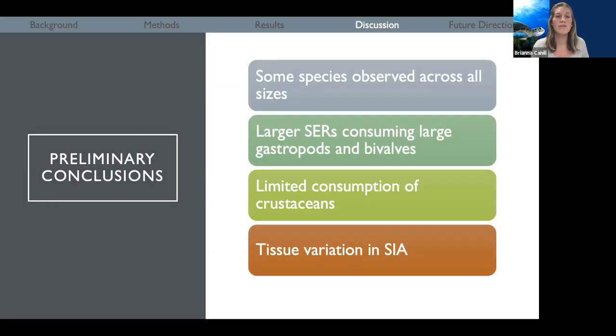Some preliminary conclusions are that some species are observed across all size ranges for these eagle rays, including the sunray Venus clam, the banded tulip, and the lettered olive snail. Whereas some of those thicker-shelled bivalves and gastropods are only observed in larger eagle rays, which could relate to jaw morphology. Additionally, in the stomach contents, there was limited consumption of crustaceans or hermit crabs, which could potentially be a result of mistaken identity. But for 2020 samples collected so far, we are definitely seeing crustaceans in the diet, so that could be something that changes between years. We are also seeing tissue variation in stable isotope analysis, which could deal with isotopic turnover rates or could change as we continue to incorporate more samples.